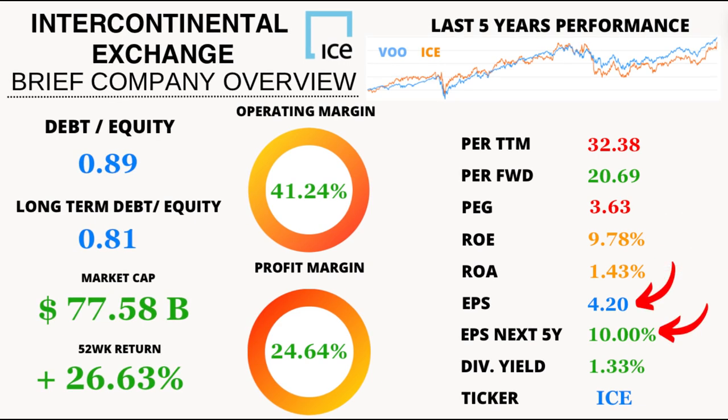Speaking about earnings, the earnings per share, or EPS, of $4.20 and a promising EPS growth projection of 9% over the next five years means the future looks bright for shareholders.